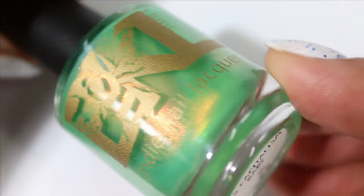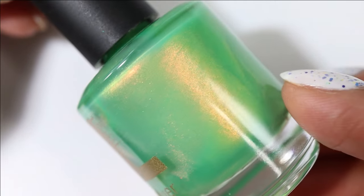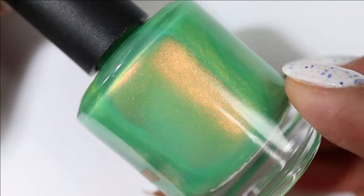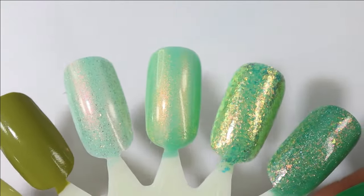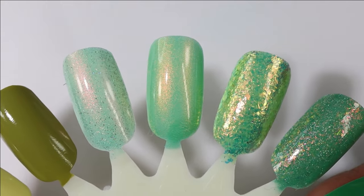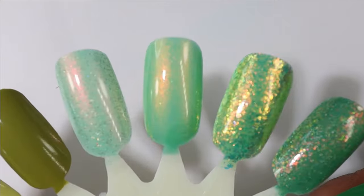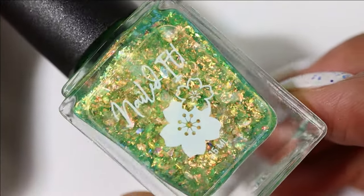Another Bees Knees Lacquer I'd like to re-wear is called It's Capitalism Baby. This one has a cool-toned green base with strong shifting shimmer that shifts copper to gold to green. Even though it's pretty sheer, the glow that the shimmer gives is incredible, and the base is pretty saturated despite having a sheer look. I remember loving this when I swatched it.